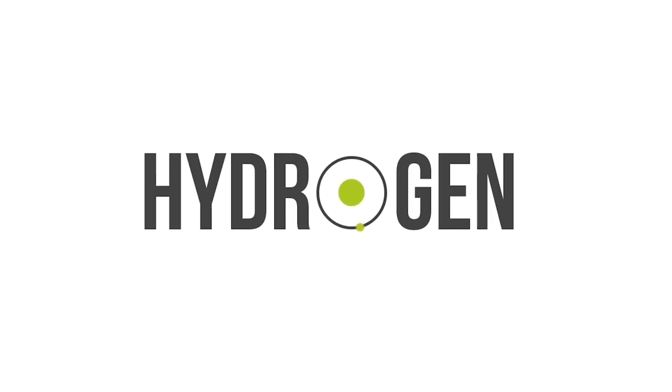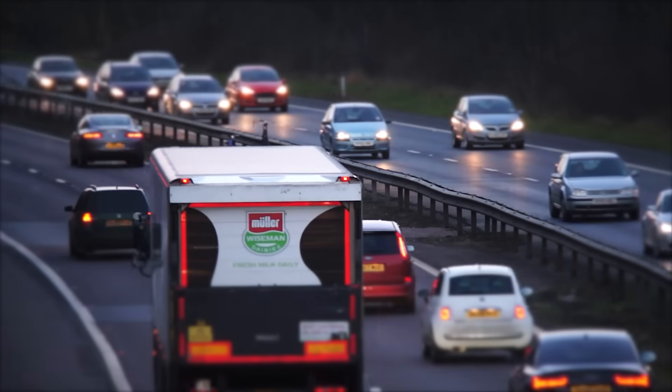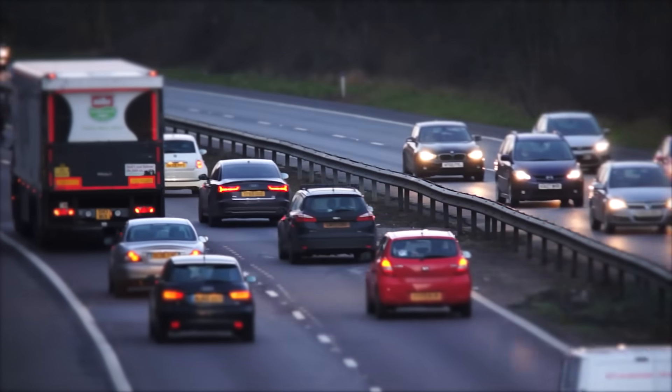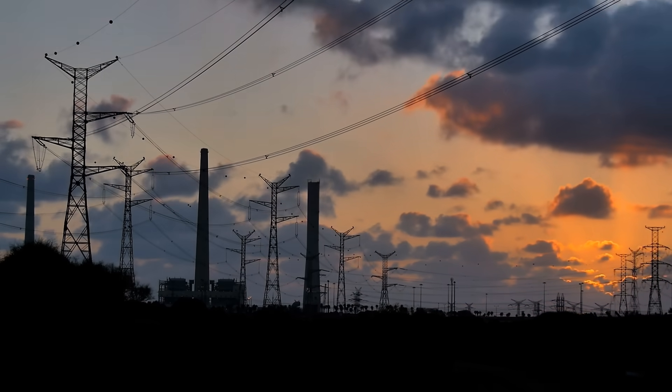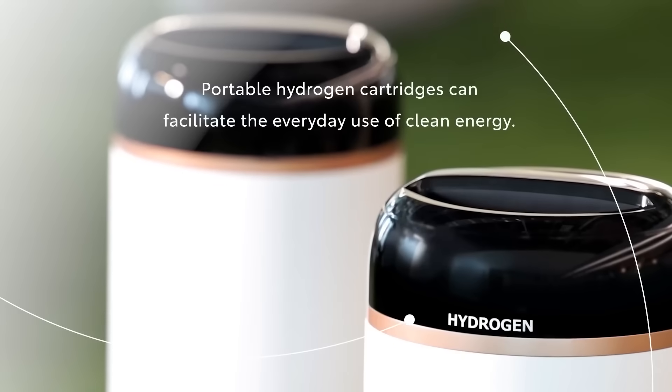So we all know that I'm extremely pro-hydrogen. I believe that hydrogen is the fuel that will power our future, from our cars to even our power systems. But there are some problems with the fuel, namely a lack of infrastructure, storage and production costs.